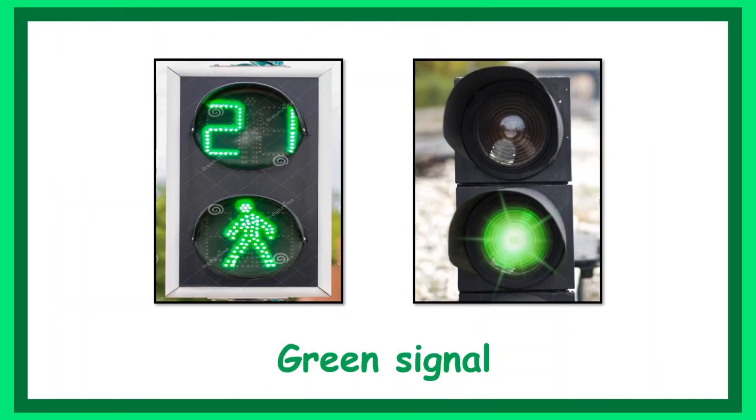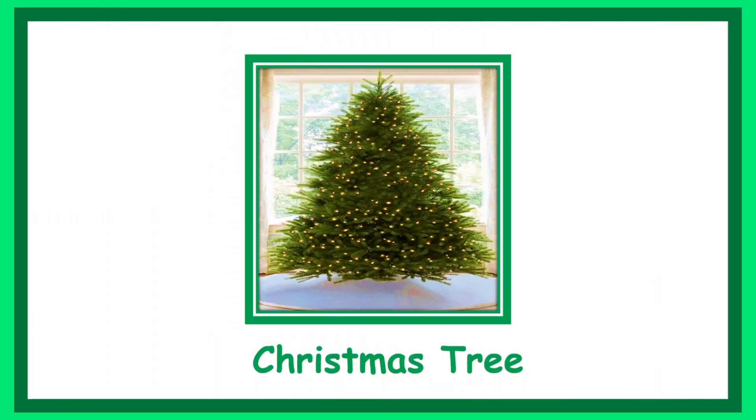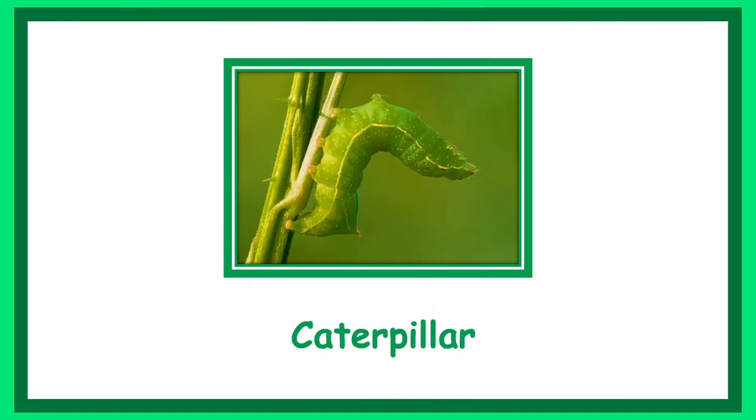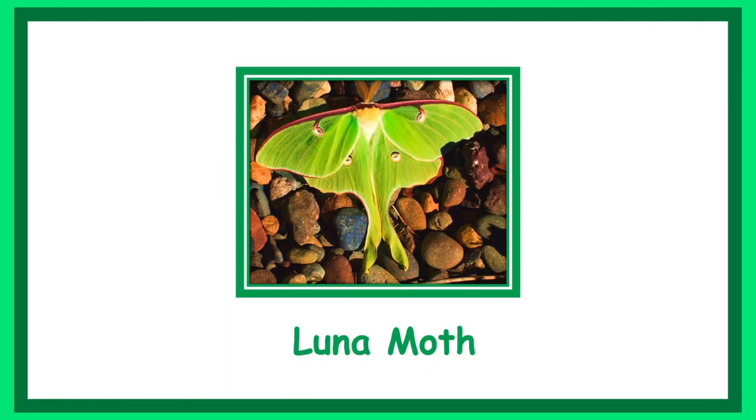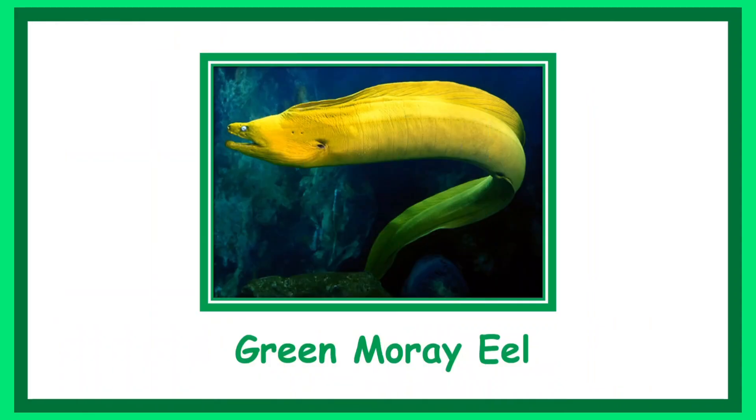Green signal. Christmas tree. Caterpillar. Luna moth. Leaf bug. Green moray eel.